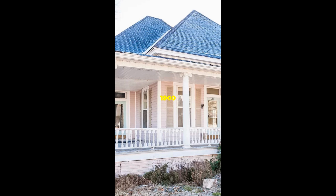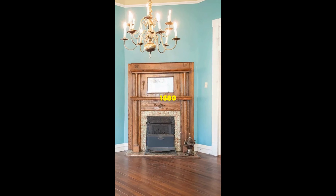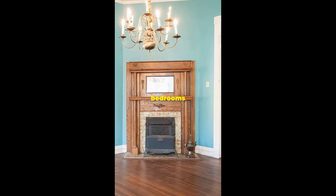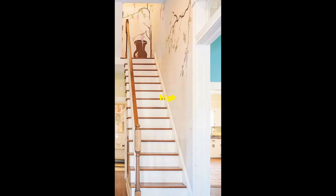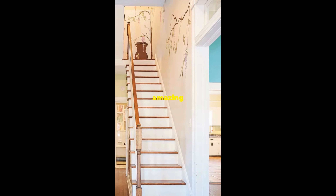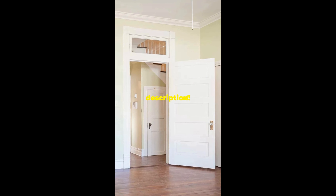This historic 1900 home in Newton, Mississippi is for sale. It is 1,680 square feet and has two bedrooms and two bathrooms. The home features hardwood flooring, high ceilings, stunning mantles, and amazing millwork. Take the full tour — details in the description.